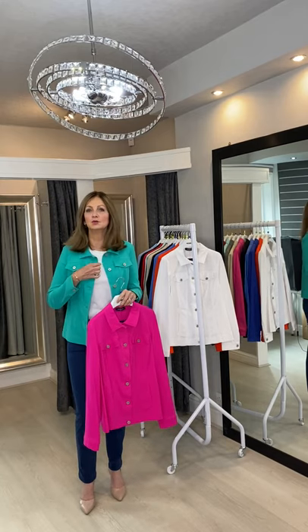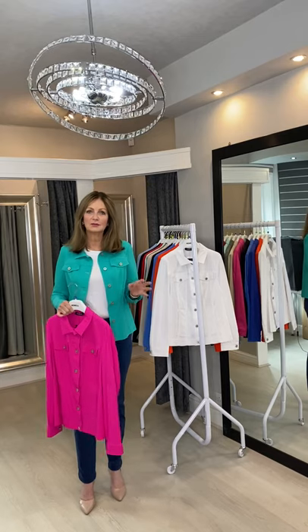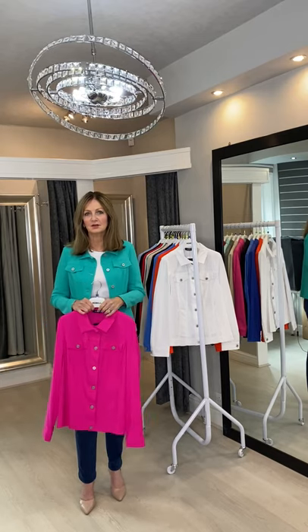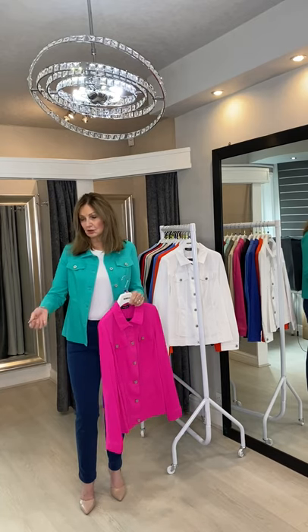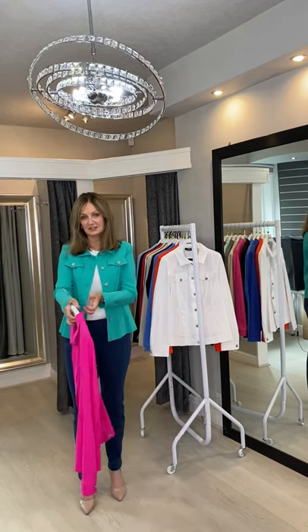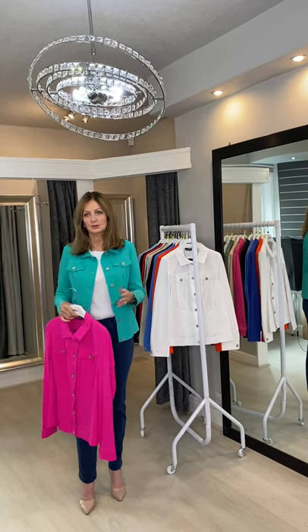It's a really versatile item in your wardrobe. A lot of ladies love them for wearing in the UK, but they also travel on holiday in them — they're great for putting on in the evening whilst you're on holiday. They're super comfortable; you can wear the sleeves turned up a little bit. I like to wear them sometimes with a white shirt underneath, and also just with a plain t-shirt or a jumper.